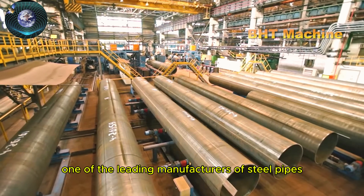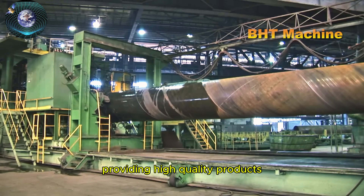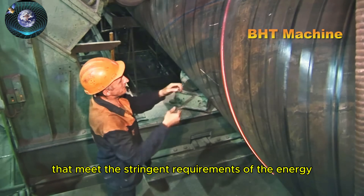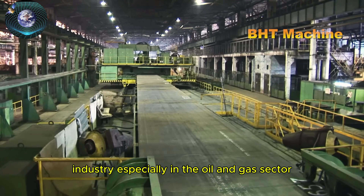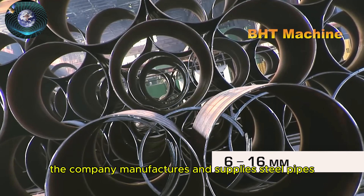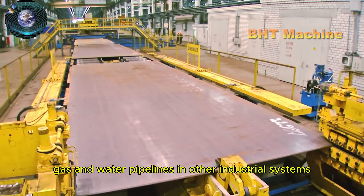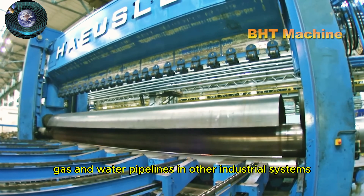TMK is known as one of the leading manufacturers of steel pipes, providing high-quality products that meet the stringent requirements of the energy industry, especially in the oil and gas sector. The company manufactures and supplies steel pipes for oil and gas extraction applications, gas and water pipelines, and other industrial systems.